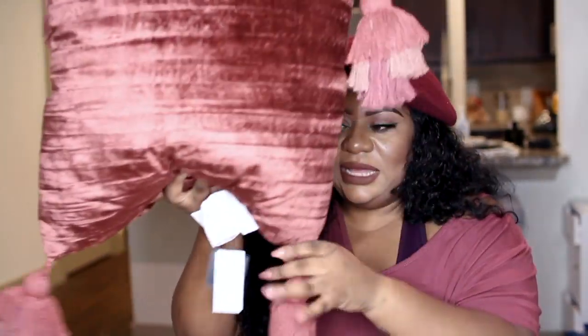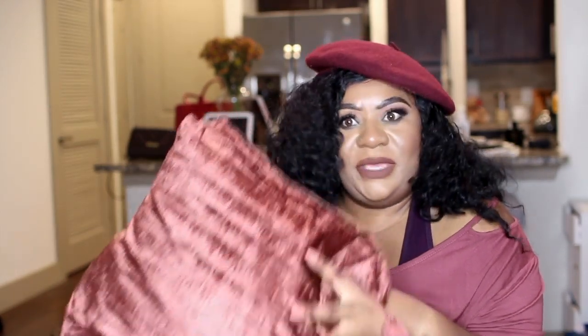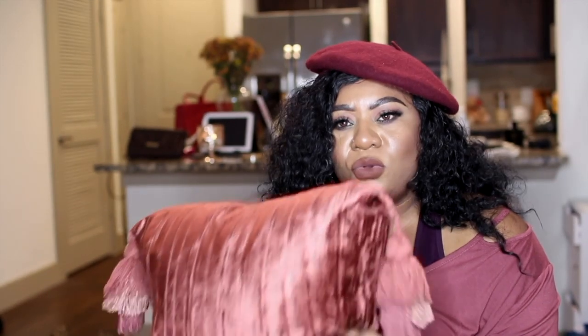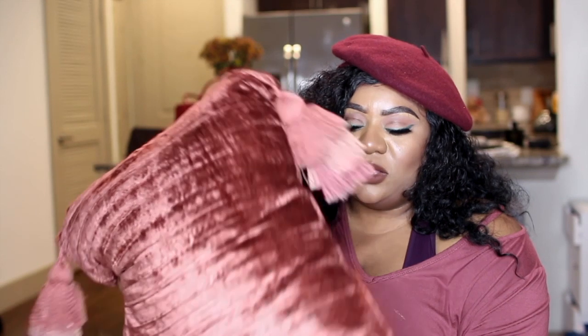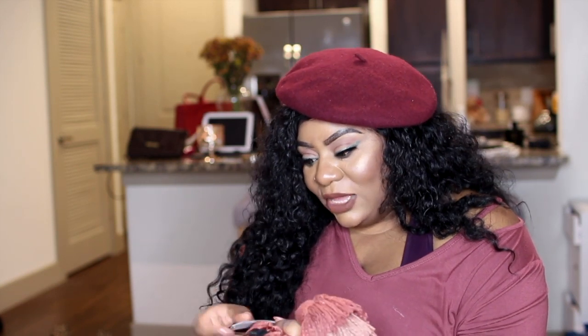I got this pillow from HomeGoods and it really spoke to me. I love the little tassels on all four corners, but what really grabbed my attention was that it says fall but in pink — fall but pink to me at the same time. I thought it would look so cute on my couch mixed with the blush pillow I already have. And this pillow was on sale for nine dollars. Originally it's 58 dollars and I got it for nine — can you believe that?